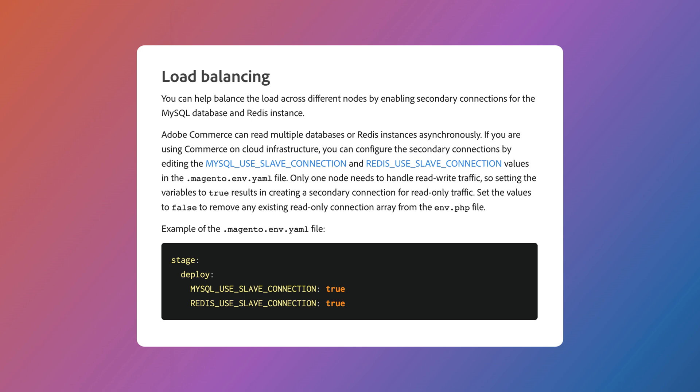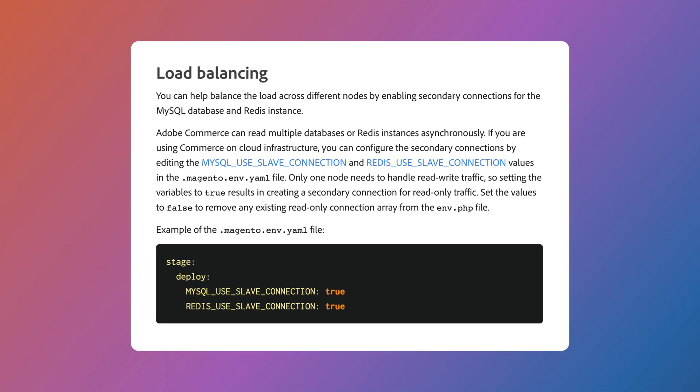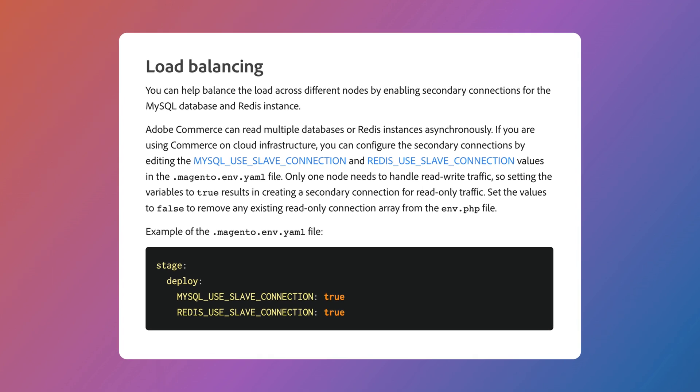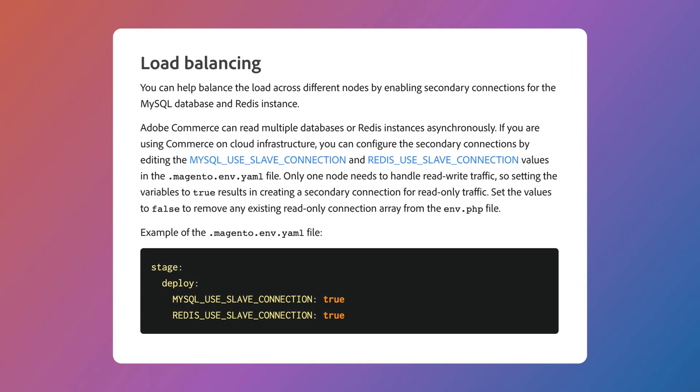That's 15 orders a second. This is accomplished through the use of a custom database load balancing configuration, using secondary read replicas for both MySQL and Redis database instances. If you aren't running Commerce Cloud, you can most likely also run a very similar setup, but it may require some additional configuration to get it working properly with your own servers.